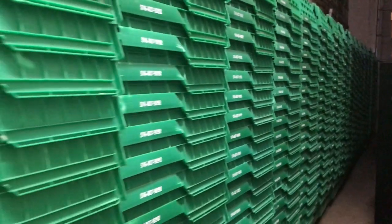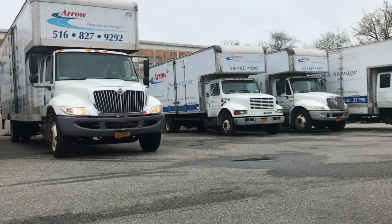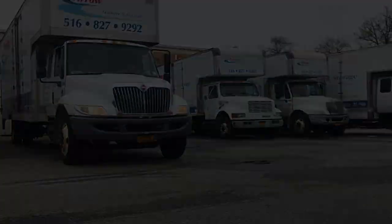For more information about how Arrow Transfer and Storage can help make your relocation green, please feel free to get in touch with us today.